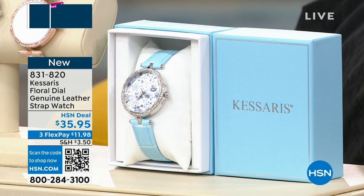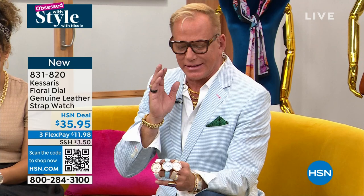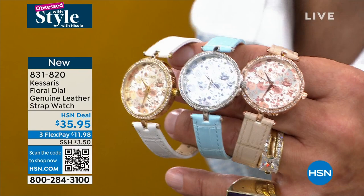This is the prettiest timepiece we have ever made. When I first saw it, I got chills — it's so unexpected, so pretty, so feminine, incredibly gorgeous. We've never done this floral motif on the dial, and it's not just printed — it's like engraved on the dial.